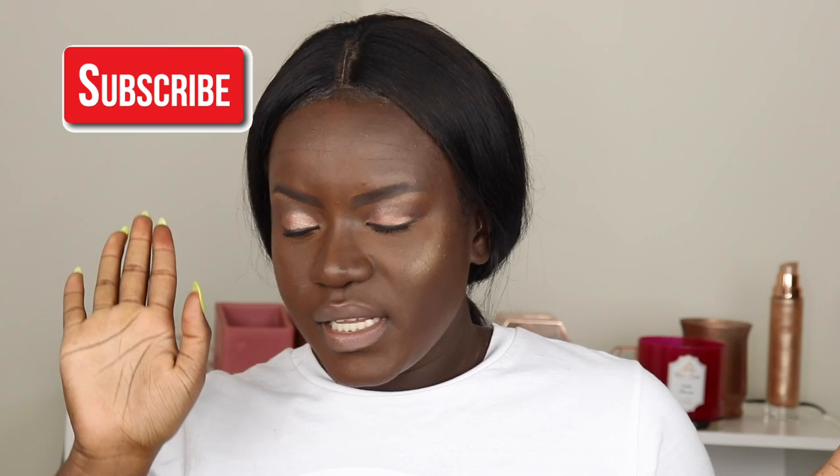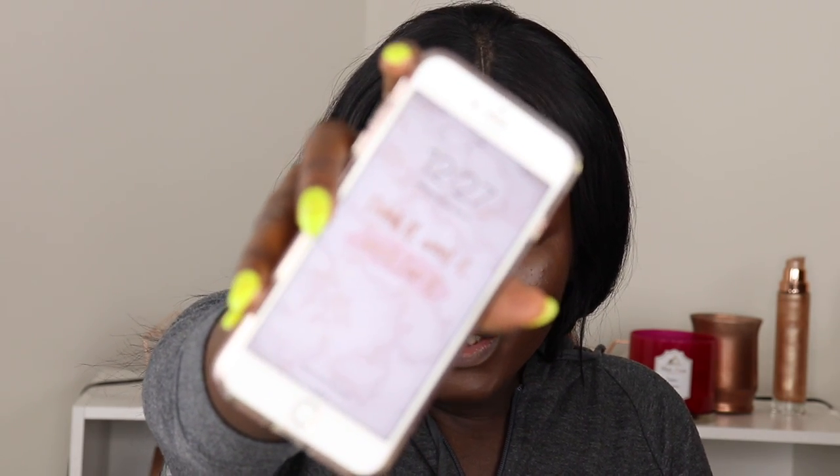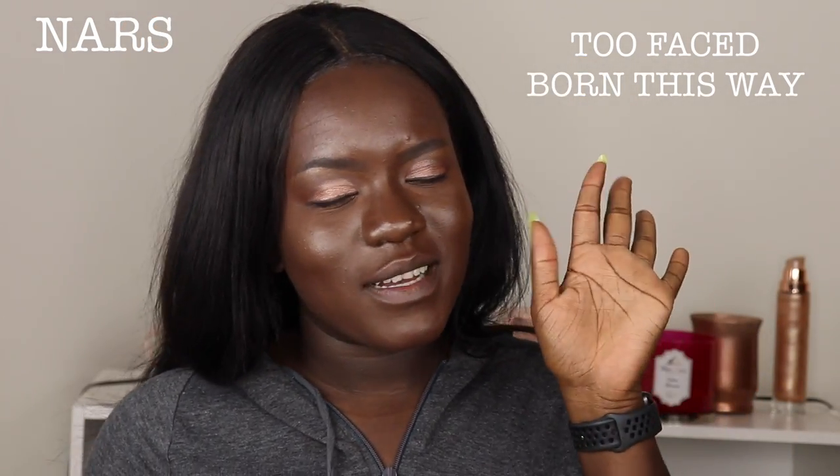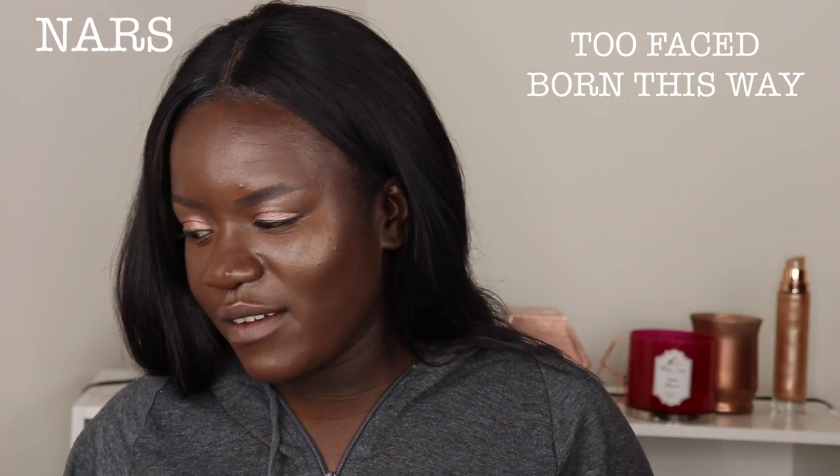This side is the NARS side and this side is the Two Faced. I went ahead and did the same stuff I usually do to my face — nothing new. I'm gonna wear this out for the day and come back with the verdict. I'm back — it is 12:27, and this is the final result of the foundation battle. This was NARS, this one was Two Faced. I did have to blot a little bit using the Fit Me pressed powder, but other than that it held up pretty well — makeup is still on and still intact.